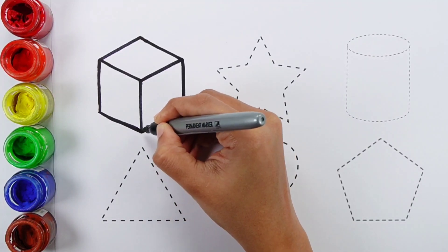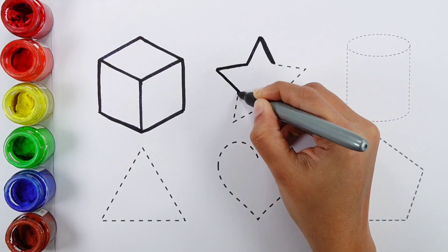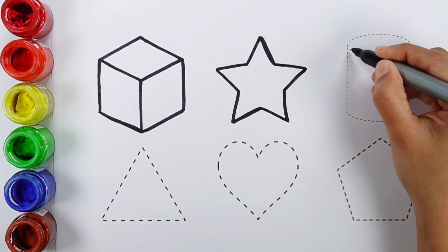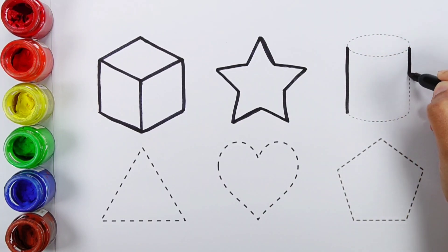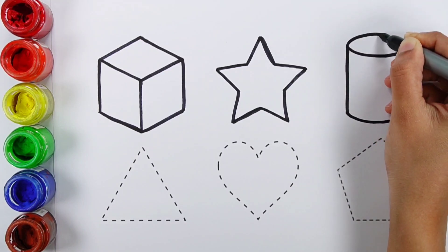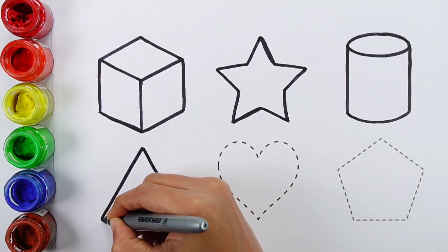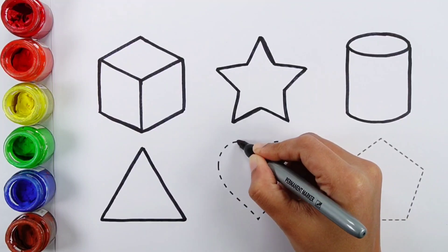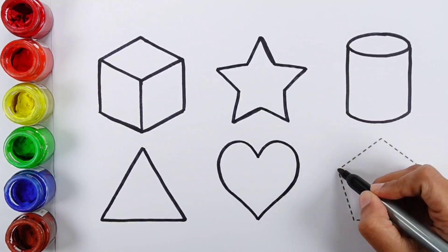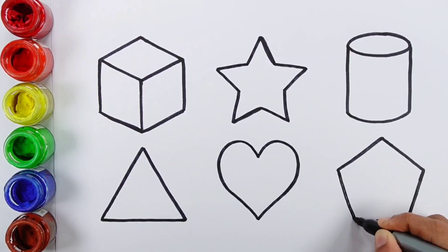Cube. Star. Cylinder. Triangle. Heart. Pentagon.